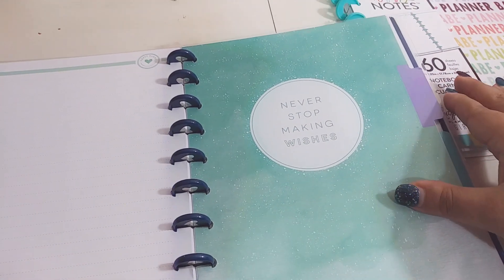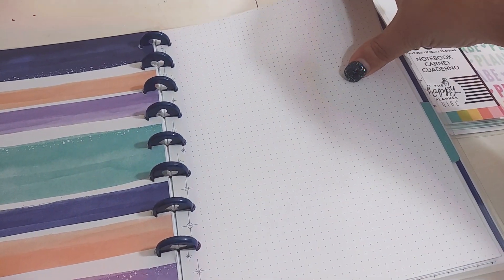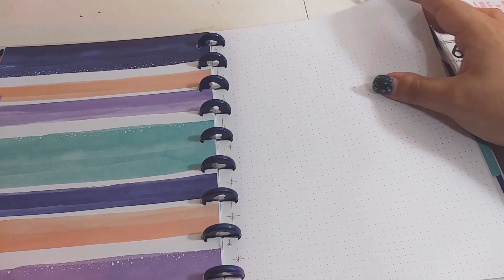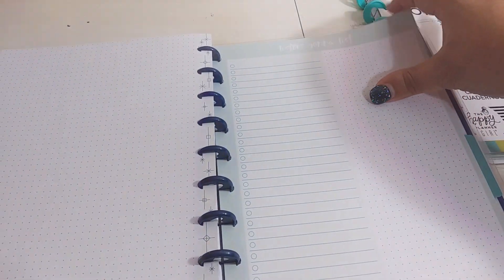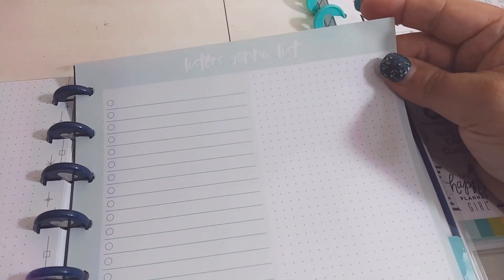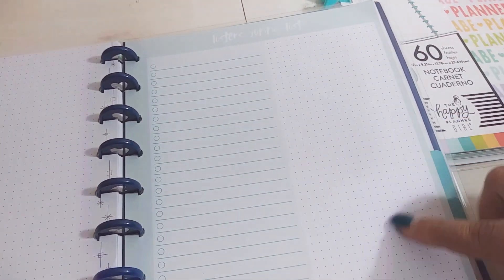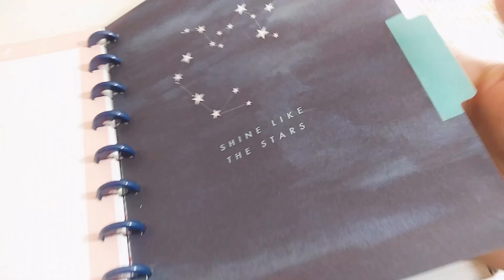I put quite a bit in there, and then here's the next divider. I did add — this is the original paper that was in here, so it's just dots. And there's only a few left in here, but I just put those there. And then I have this 'Listers Gonna List' section and I put some stuff in here. And then here's the — oh, there's the back, it's a different color.